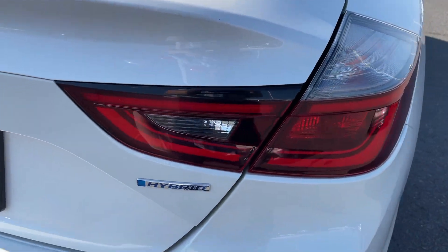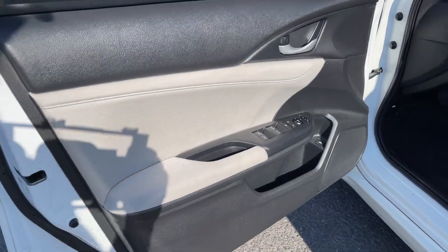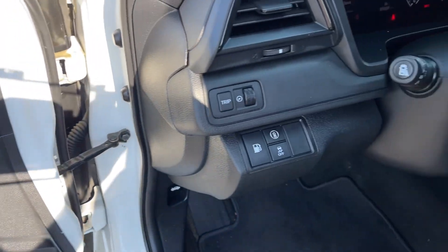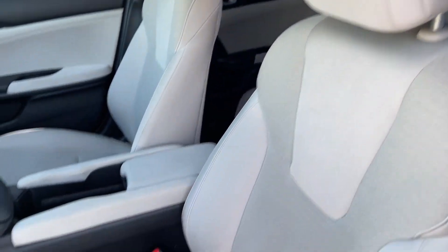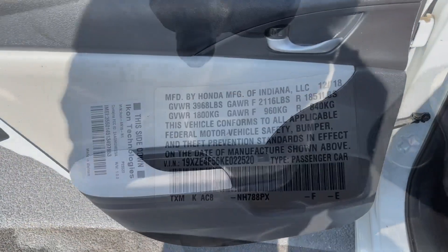These are just some of the great options this vehicle comes with: keyless entry, satellite radio, heated mirrors, Bluetooth connection, alarm, intermittent wipers, pass-through rear seat, traction control, floor mats, and tire pressure monitoring system.